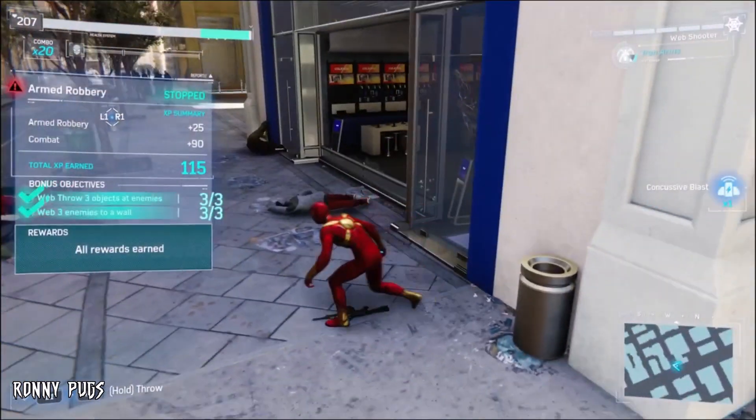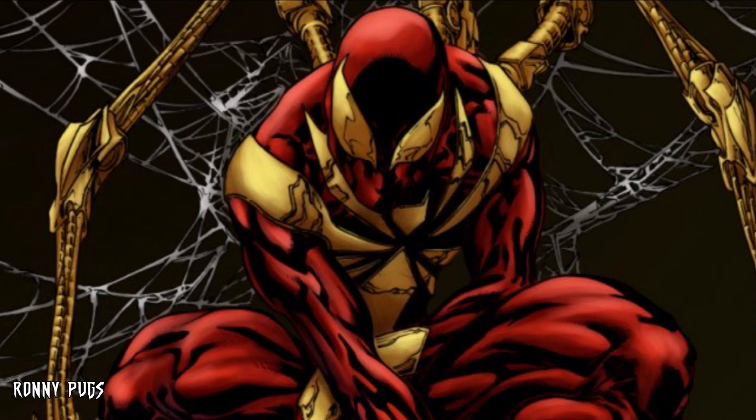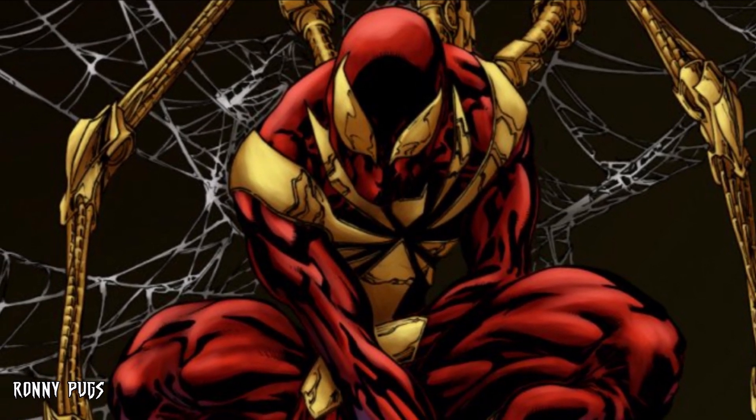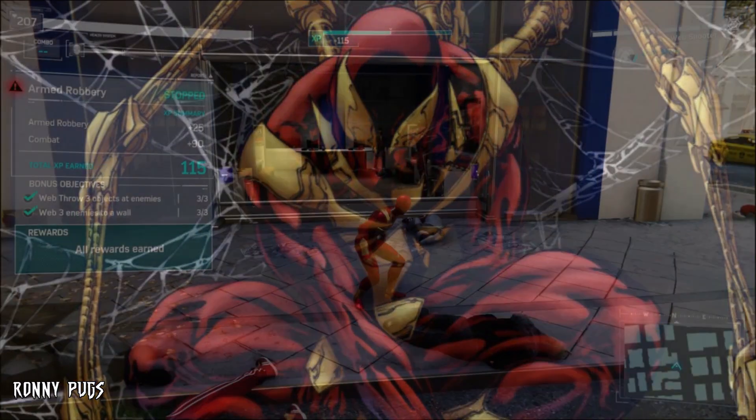On the left side of this hologram we get our first official look at the classic Iron Spider design in film. Now granted this could just be an easter egg, but at the same time there is the possibility of the suit being physically worn by Peter in the film.